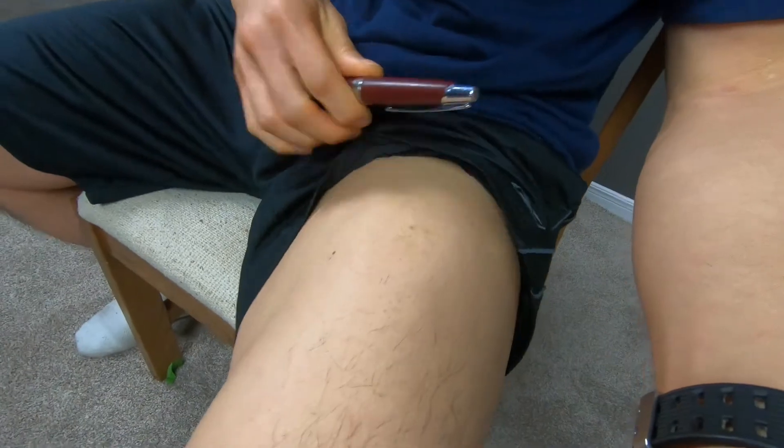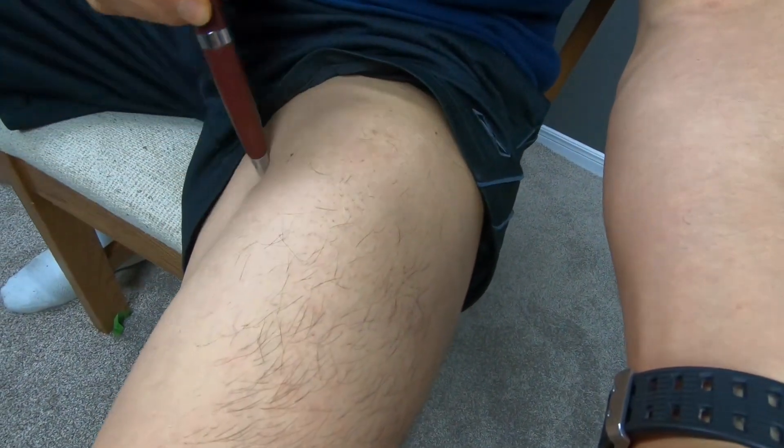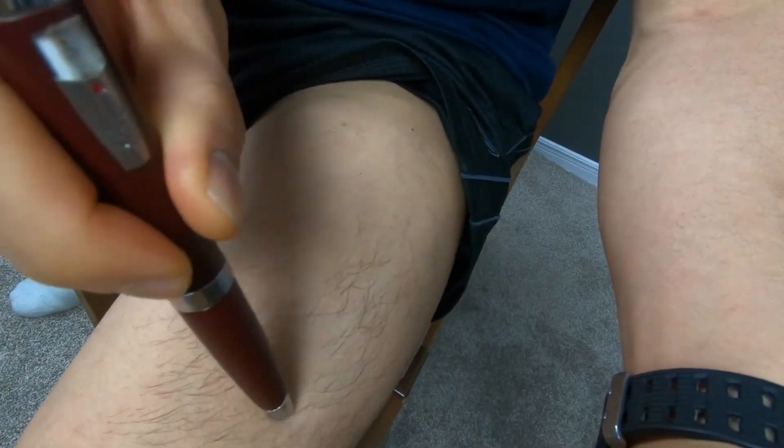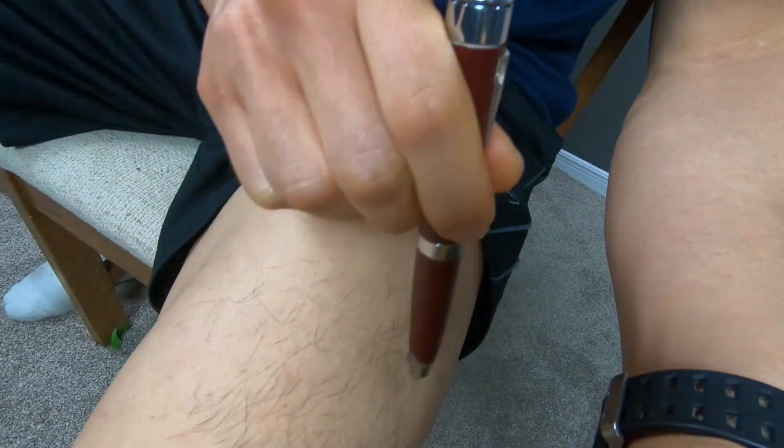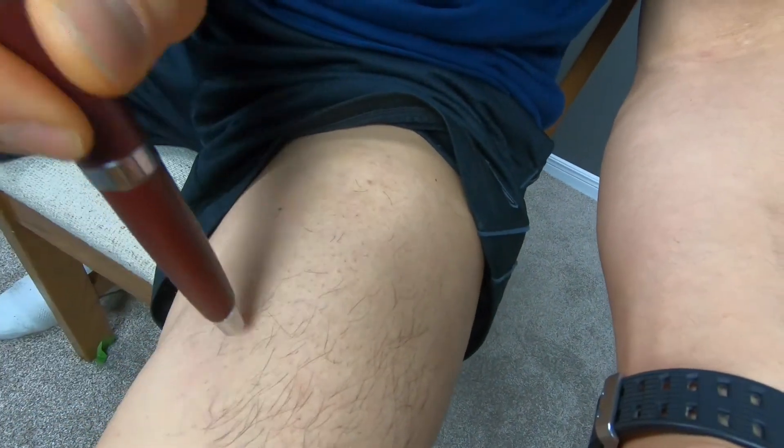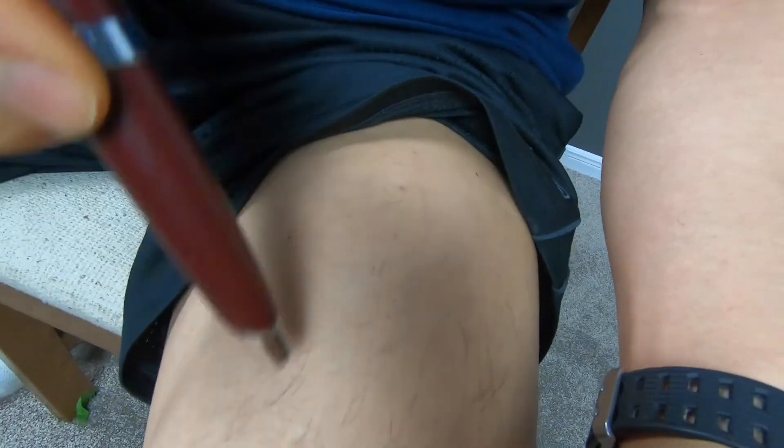Most of my injections are on my quadriceps, and I'm gonna show you right now where I inject. It's right through here — I'll take all these spots here. You can probably see the markings on my quadriceps, but I have a lot of surface area where I can alternate my injection sites — more surface area than my stomach where I can choose to inject.